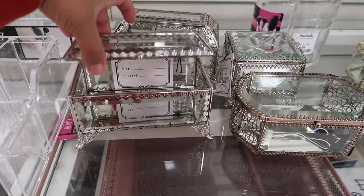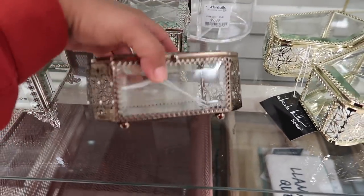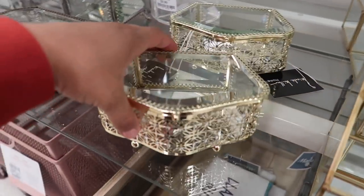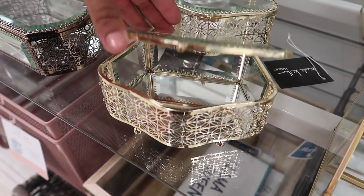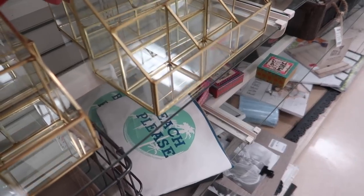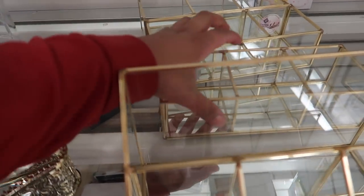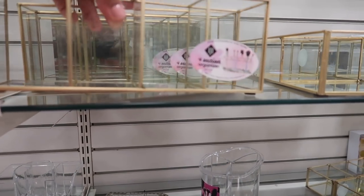They also have cute makeup organizers — some are $17, $15, and $13. There are gold ones for $15, palette and brush organizers for $13, little three-divider ones for $10 each, and a four-section brush organizer for $13. Now we're heading out to TJ Maxx.